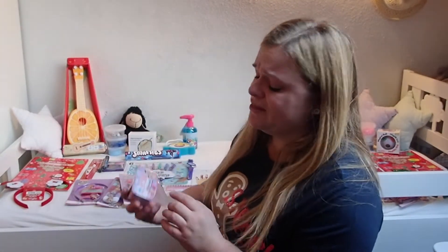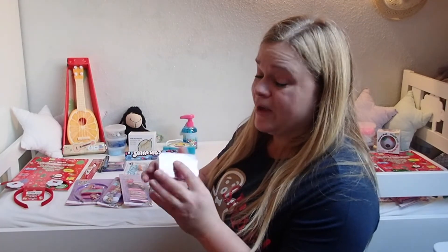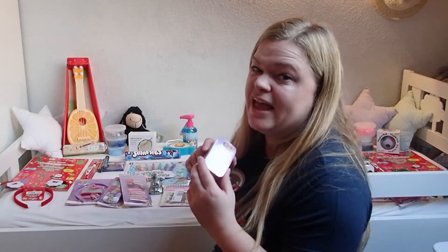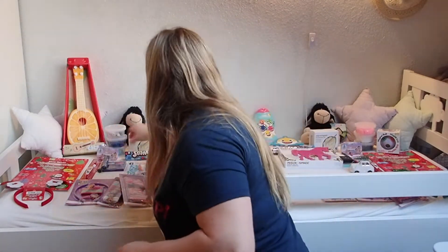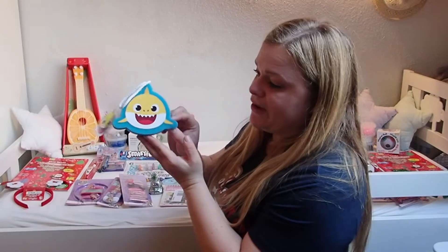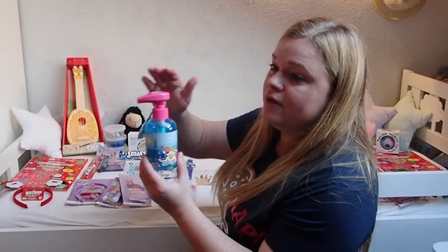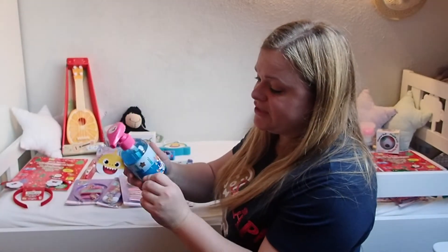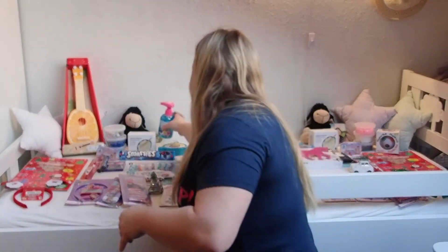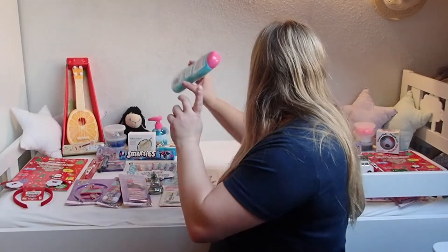I bought Baby Secret dolls — I think the diaper changes in water — I got these two over a year ago and haven't given them yet, so the girls are getting these. Do your kids like Baby Shark? My girls do, so I got this little Baby Shark sponge soap — it's going to sink every time you touch it. That's for Hailey. And Zoe's getting bubble bath instead — it smells like bubble gum.